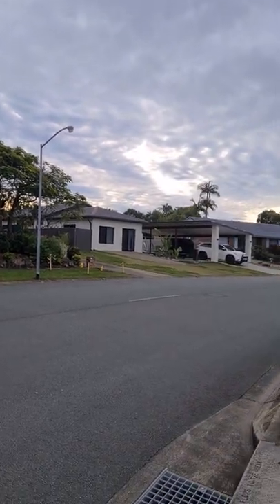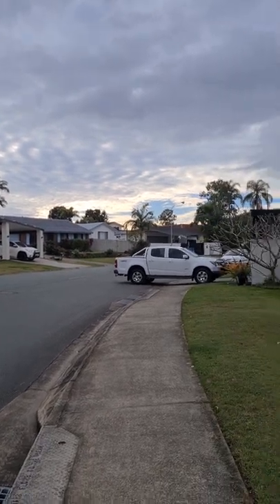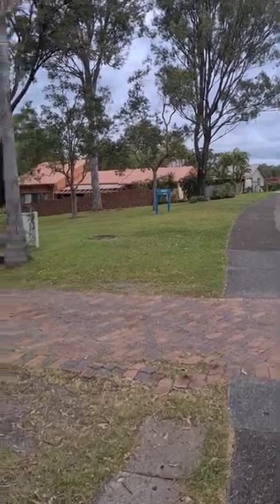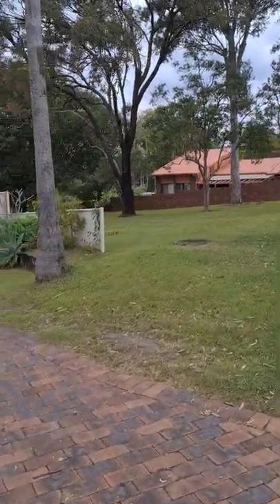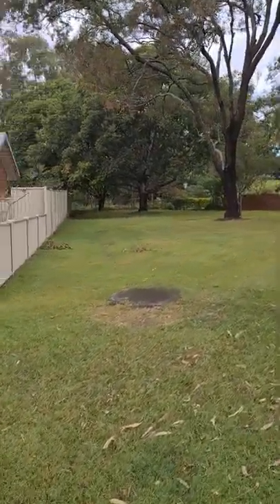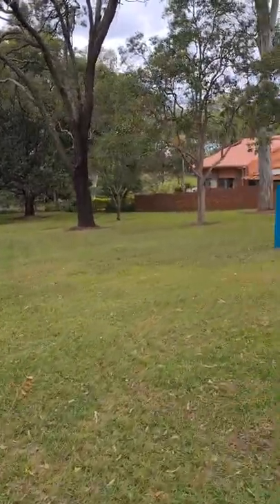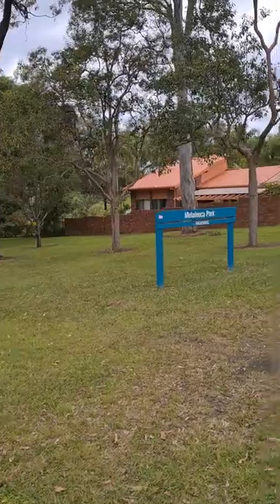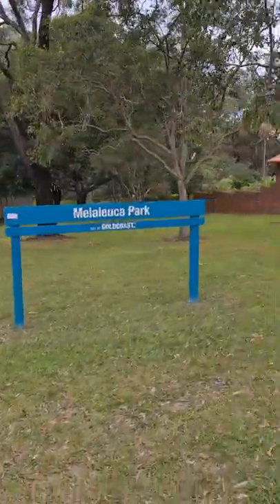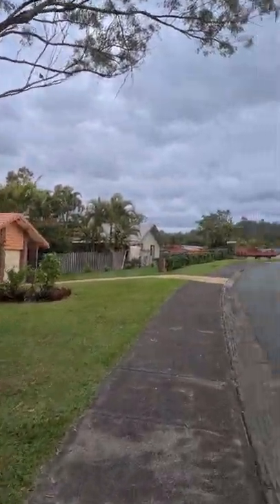We're just coming up to another park. This area has lots of little parks, and most of them are attached to the golf course that surrounds Helensvale. This is Melaleuca Park. It's nice to have these green areas for kids to play and to take your dog for a walk.